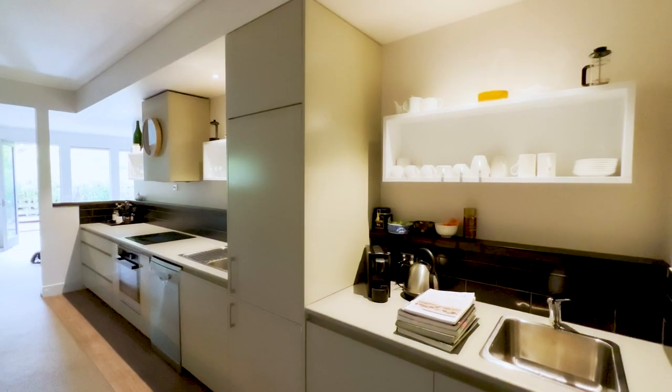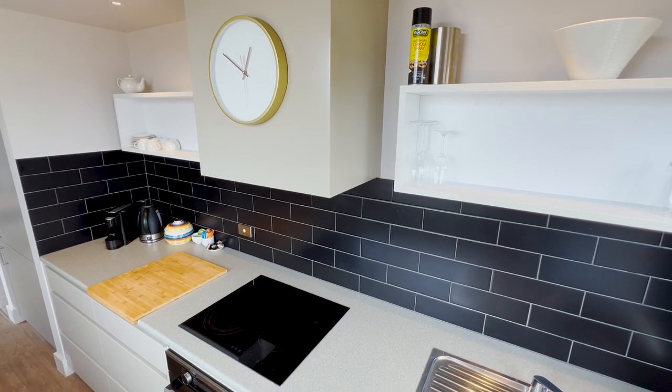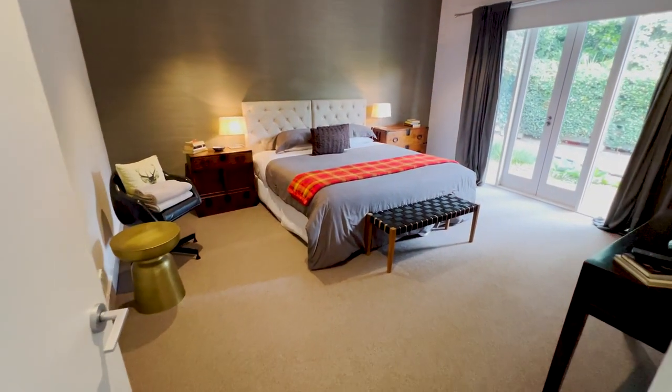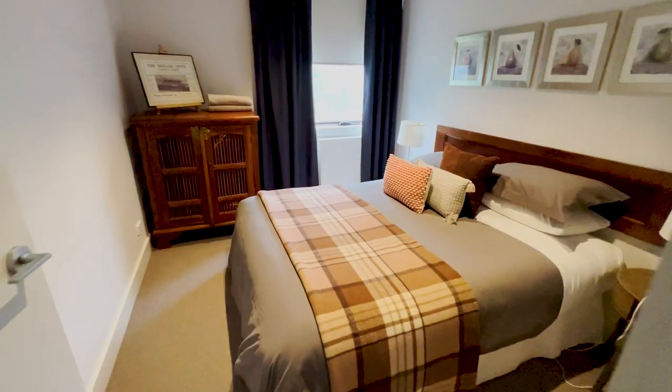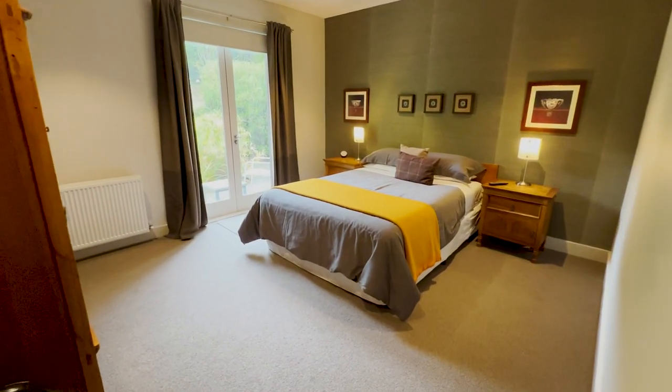The sparkling clean kitchens come equipped with all the necessary appliances with sleek countertops and black tiled splashbacks. Guests will find themselves smitten with the property's cosy bedrooms. These rooms are beautifully furnished and illuminated by natural light, and feature beds with high quality mattresses.